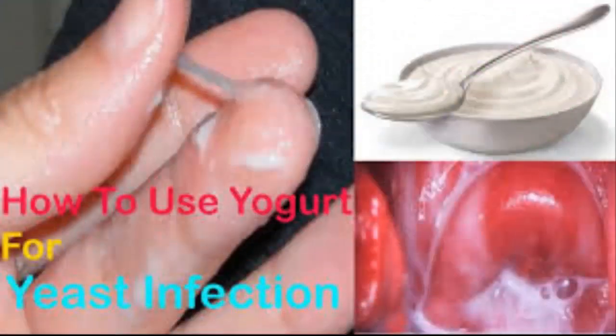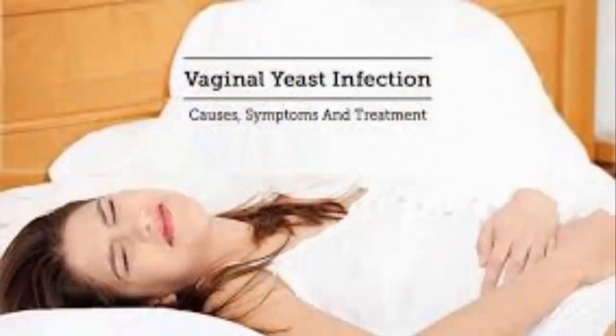For simple yeast infections, your doctor will usually prescribe a one-to-three-day regimen of an antifungal cream, ointment, tablet, or suppository. These medications can be in prescription or over-the-counter form. Common medications include clotrimazole, gynazole, miconazole, lotrimin, Monistat, terconazole, Terazol, and fluconazole (Diflucan).